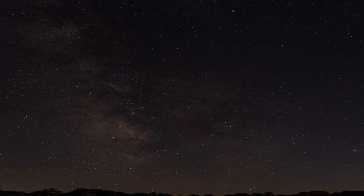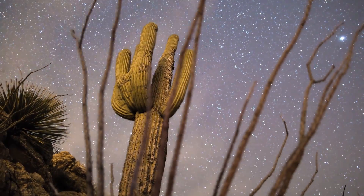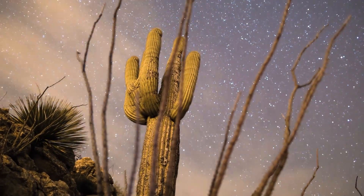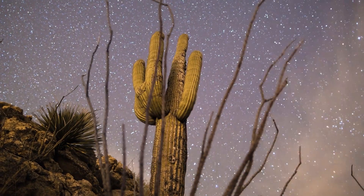When you step outside on a clear, moonless night away from the city lights, you might catch a glimpse of the Milky Way. To the naked eye it appears as a soft, diffused band of light stretching across the sky like a celestial river of stardust. As you look up, you can make out individual stars and some faint patches of light within the Milky Way, but it's far from the dazzling images you've seen in astrophotography.